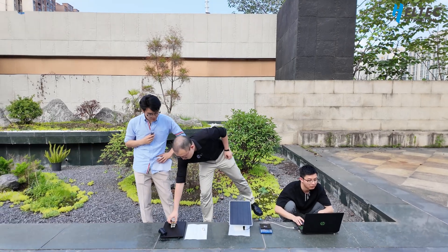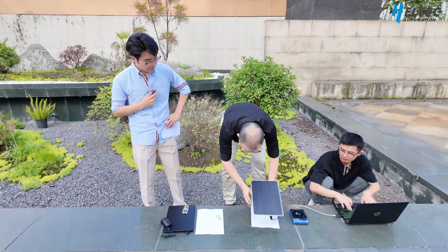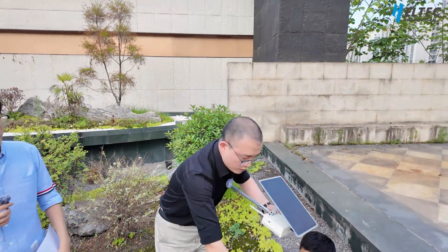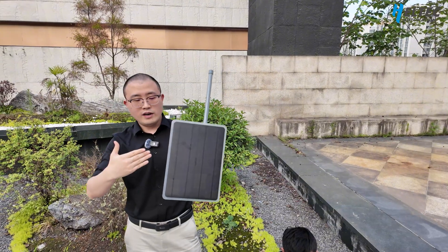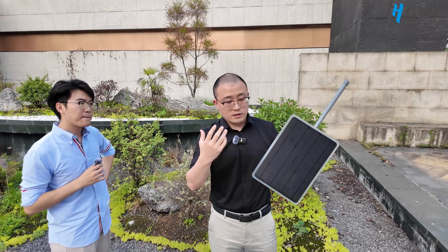So this time we built this product — we call it Mesh Solar. And based on this product, we also made a combination device called Mesh Tower. It can work outside using the sun as an energy source and as a data transfer node, just like a tower.